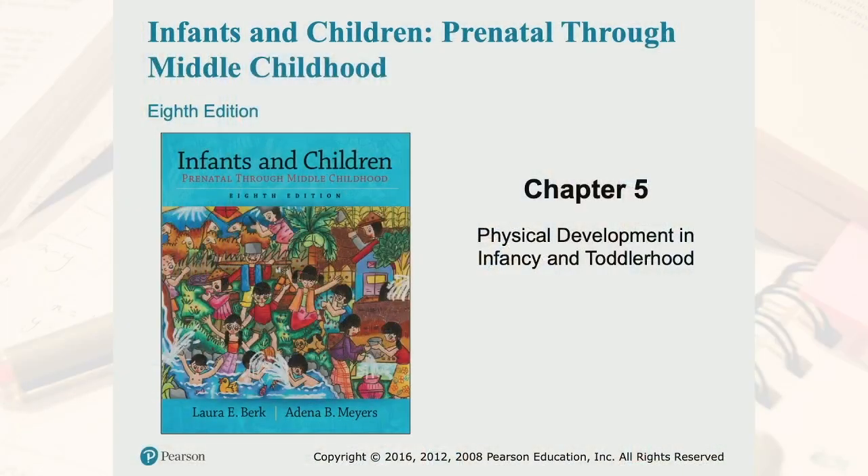Hello, my name is Cheryl Erickson and I'm the Indigenous-focused ECE instructor with Louis Riel Vocational College. Today in Child Development 1, we are going to review Chapter 5, which is Physical Development in Infancy and Toddlerhood. Please do ensure that you are reading Chapter 5 of your text, as this video is not a replacement for your chapter readings.